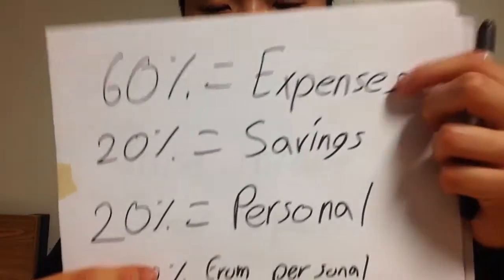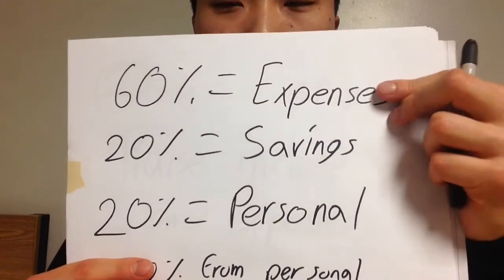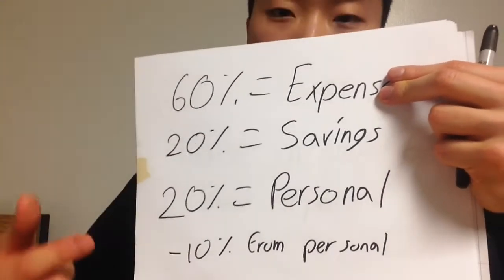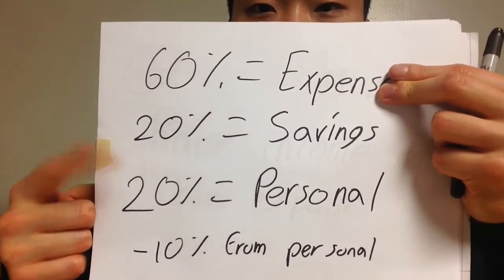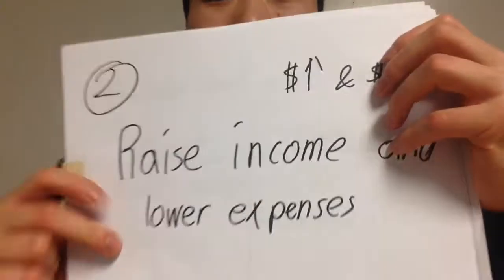I spend 10% on things that further my knowledge or on my appearance, because I believe it's extremely important to upgrade not only our knowledge but also how we present ourselves. For example, I recently spent about $60 — roughly 10% — on teeth whitening strips and I'm satisfied with the results. If at any point your expenses go over 70–80%, deduct from your personal income to cover them — don't touch your savings.